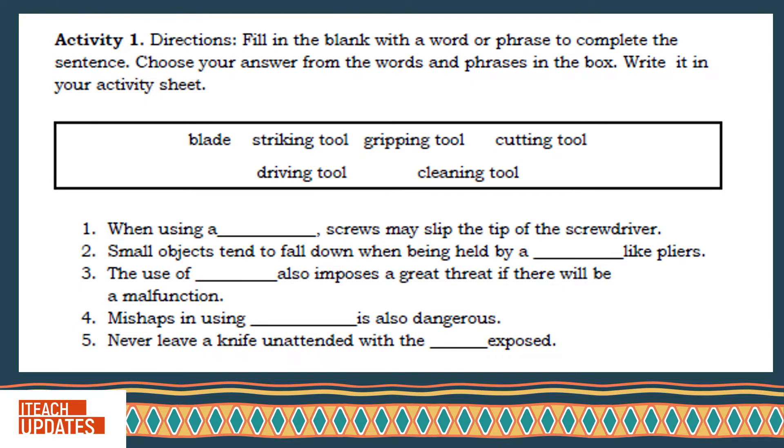Directions: Fill in the blank with a word or phrase that completes the sentence. Choose your answer from the words and phrases in the box. Write it in your activity sheet.